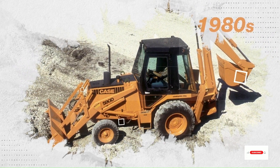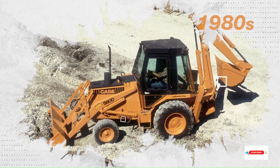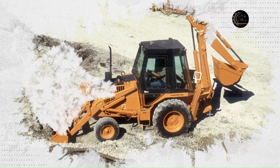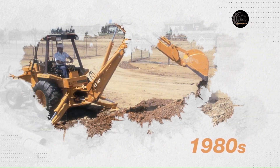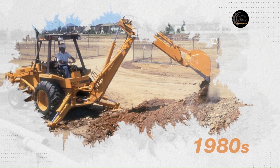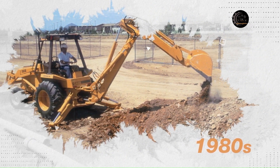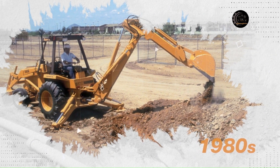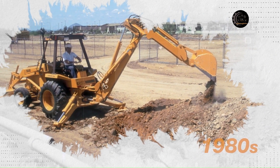Then in 1957, Case produced the first integrated tractor-loader backhoe in the United States of America. Today, Case's customers demand meaningful technology and simple, useful innovations rather than complexity. Case continues to develop a full line of construction equipment that simply works harder and smarter.